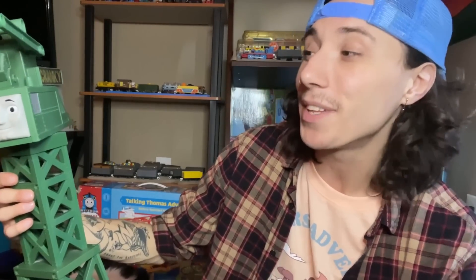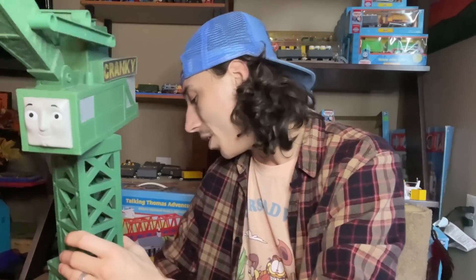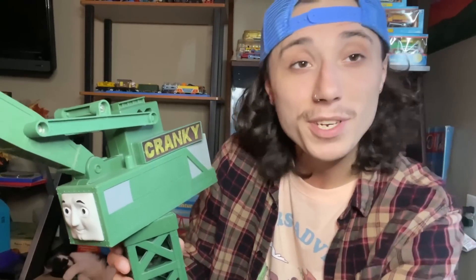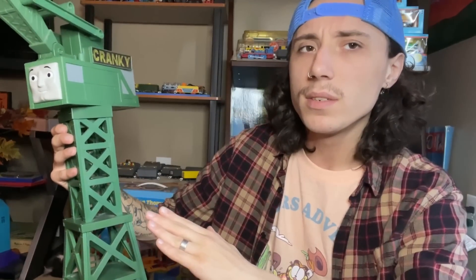Track Master or the All Engines Go line recently did a talking Cranky, but this was around way before that. He doesn't talk directly to the engines, but he definitely has some voice lines he will say, and he's remote control — you can control him with this remote right here. There was also the Tomy one, which was battery powered and the engines could stop in front of him and he would simulate unloading stuff from Bulstrode onto the engines. That was cool, a classic piece of track, but does that beat this? No.